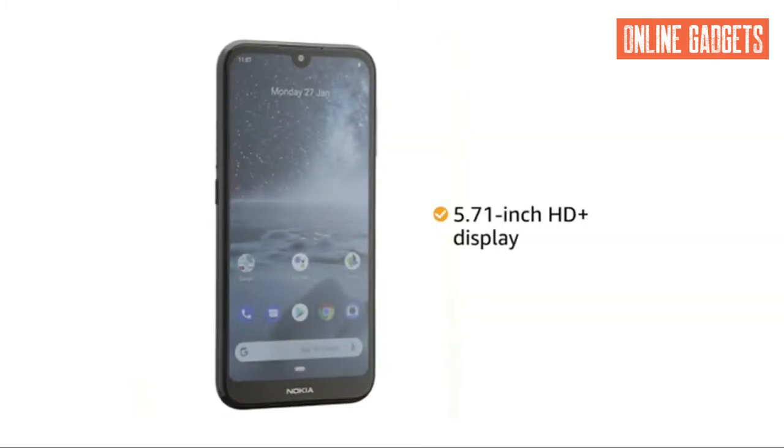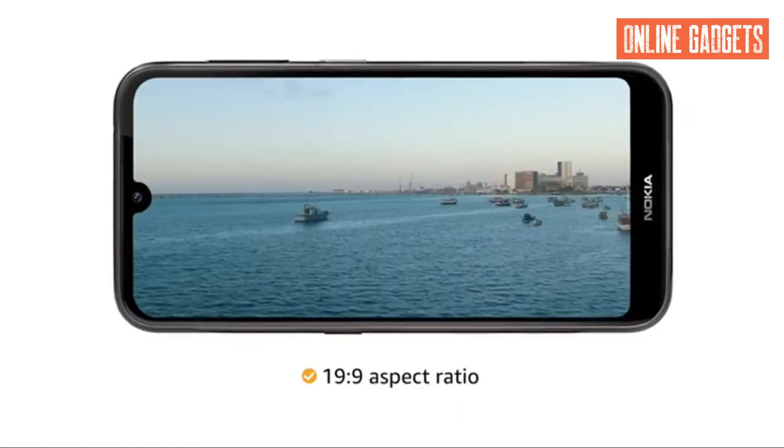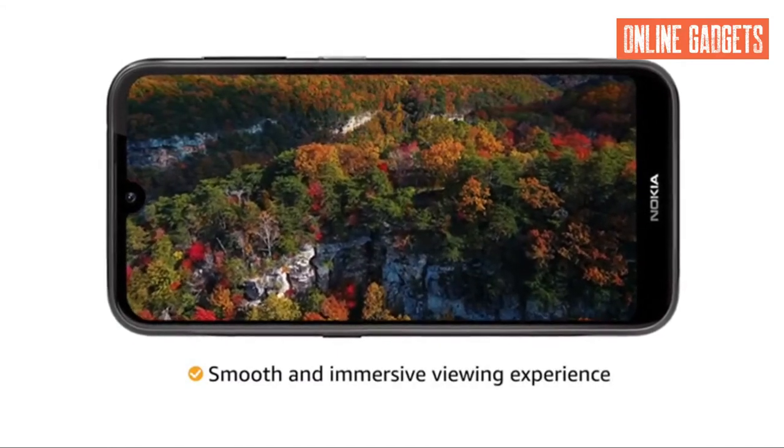Nokia 4.2 comes with a 5.71 inch HD plus display with a 19 to 9 aspect ratio to provide a smooth and immersive viewing experience.